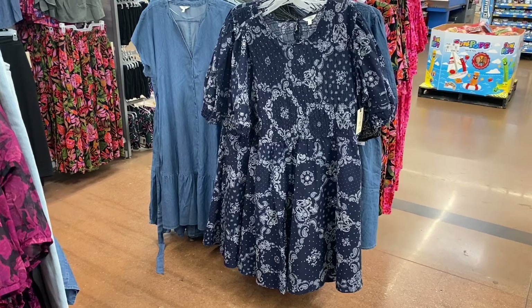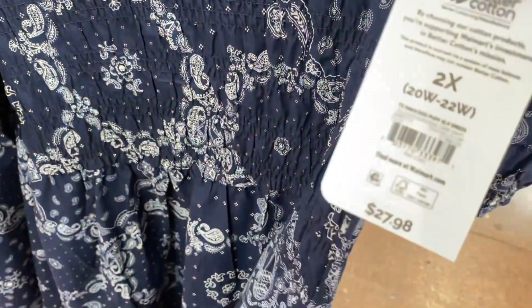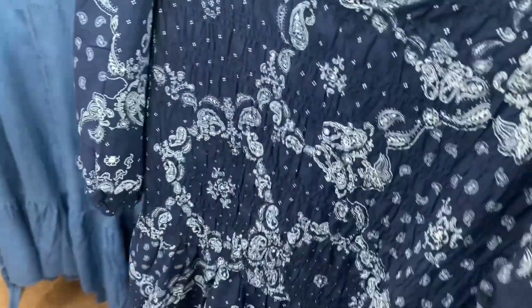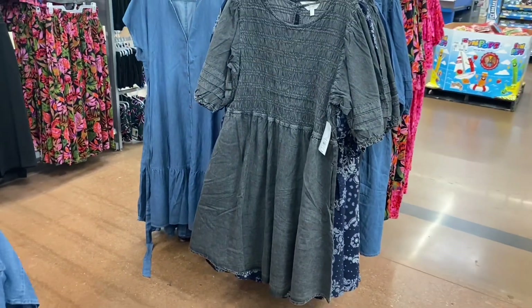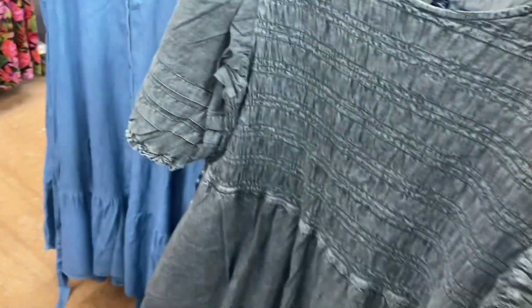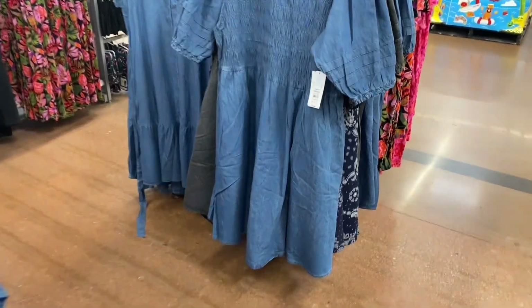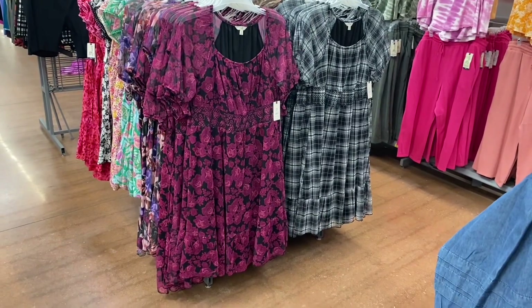Now showing Time and True and Terra and Sky in plus size. This bandana material dress is $27.98 — smocked in the front and back. There are two more behind it I hadn't noticed before: a blue jean one, and ones with a belt in green canvas or another color, also $27.98. They're so beautiful!